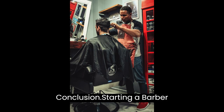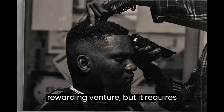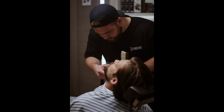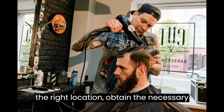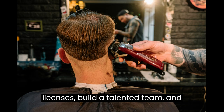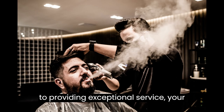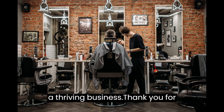Conclusion. Starting a barbershop business can be an incredibly rewarding venture, but it requires careful planning, hard work, and dedication. Remember to conduct thorough research, create a solid business plan, secure financing, choose the right location, obtain the necessary licenses, build a talented team, and implement effective marketing strategies. With the right mindset and a commitment to providing exceptional service, your barbershop has the potential to become a thriving business.